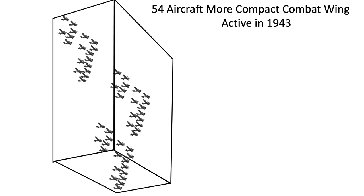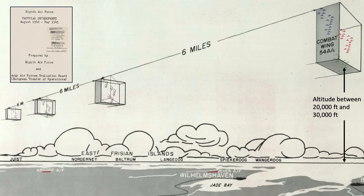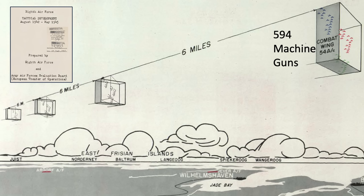Each group contains 18 airplanes. This image represents four combat wings heading towards a target, from a 1945 declassified Army Air Force Board document titled 8th Air Force Tactical Development. The combat wings are shaded, spaced six miles apart, at an altitude between 20 and 30,000 feet. Long-range fighter escort was not yet available. The aircraft flew relatively close to one another to take advantage of mutual protection provided by the wing's defensive firepower — that's 594 machine guns ready for air-to-air engagements per combat wing.